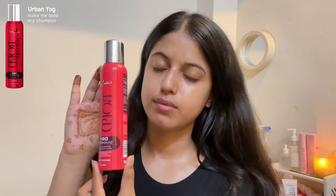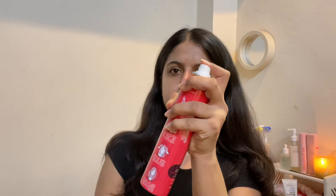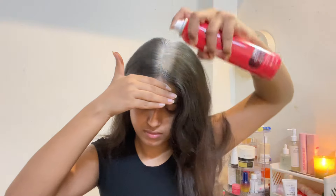My hair, as you can see, is not in great condition. In monsoon they just get greasy, crusty, and flat very easily — and I know most of you can relate right now. But I'm going to fix that with this Make Me Bold Rice Shampoo from Urban Yog to make them look a little fresh and add some volume.